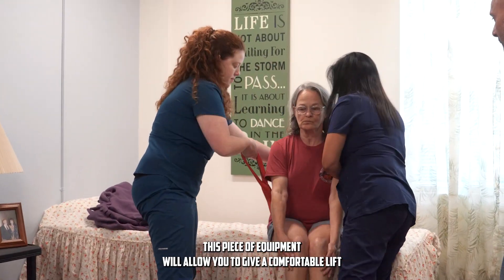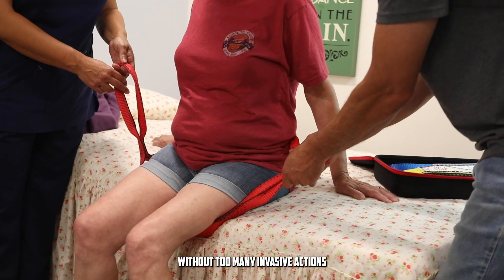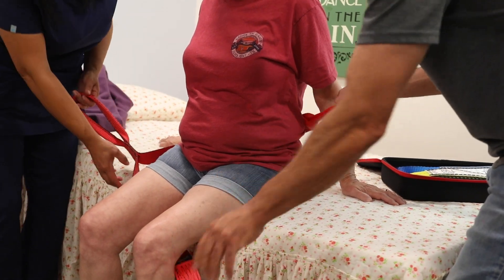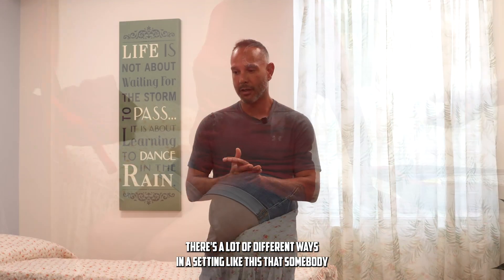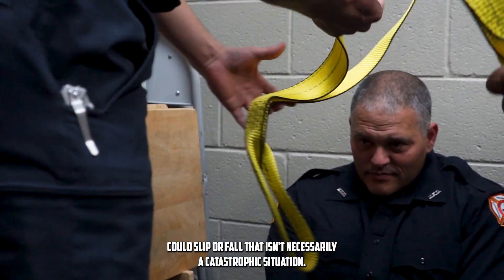This piece of equipment will allow you to give a comfortable lift without too many invasive actions. There are a lot of different ways in a setting like this that somebody could slip or fall that isn't necessarily a fairly catastrophic situation.